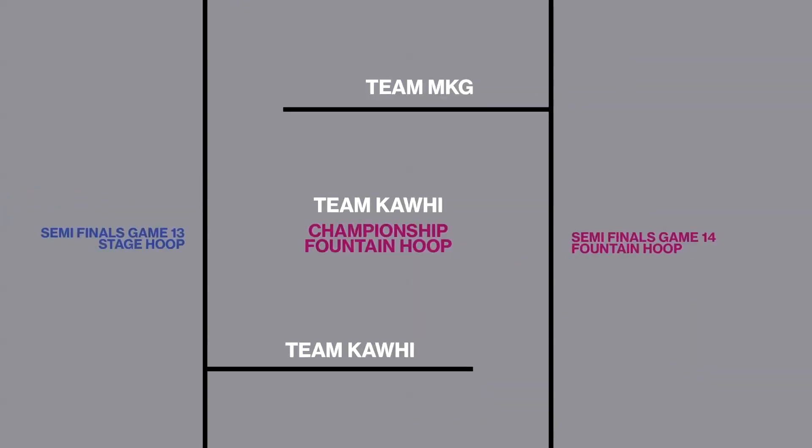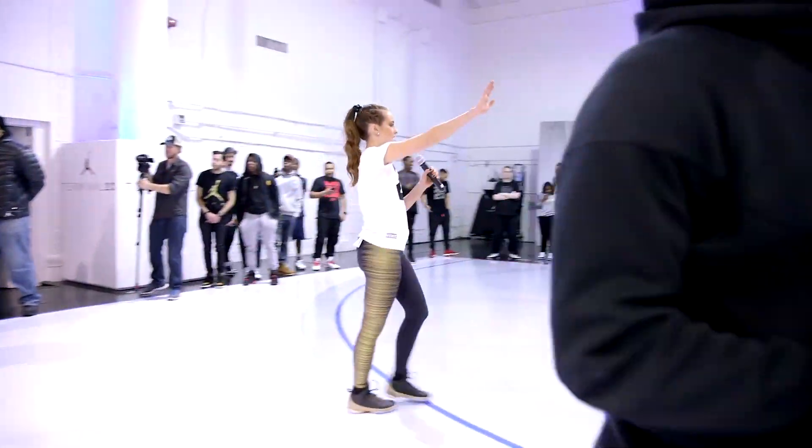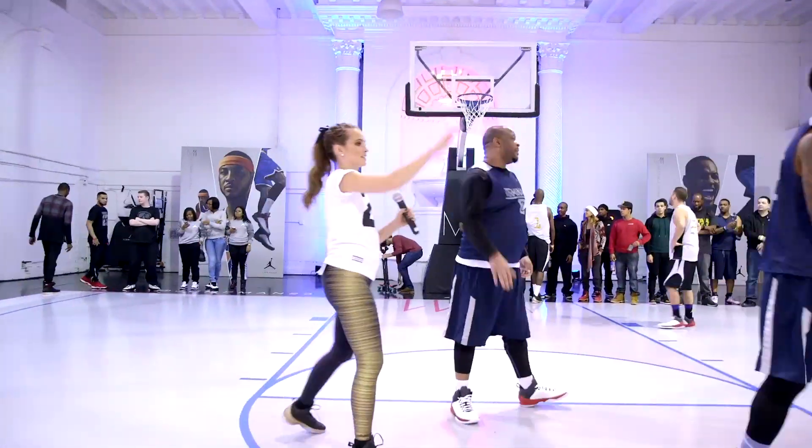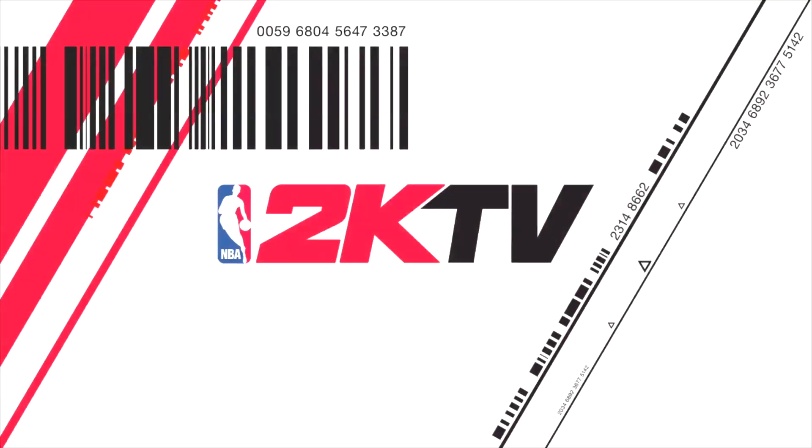We have a winner — Team Kawhi! Nice work, guys. High fives. I just want to say thank you, thank you for coming out. I hope that you guys enjoyed our NBA 2K15 2-on-2 tournament with Jordan Brand today. Make sure you stay tuned because next week I'll be hanging out with Carmelo Anthony, talking about his new sneaker, and giving you guys a full tour of Terminal 23. So you don't want to miss it.